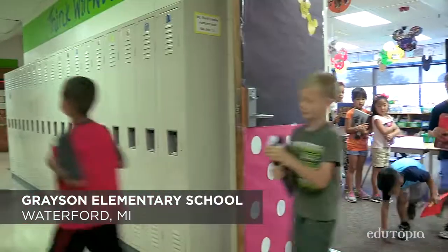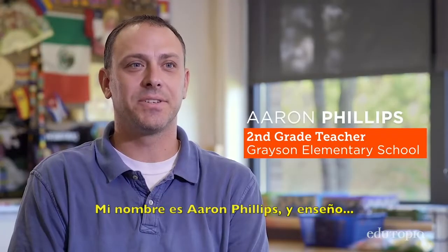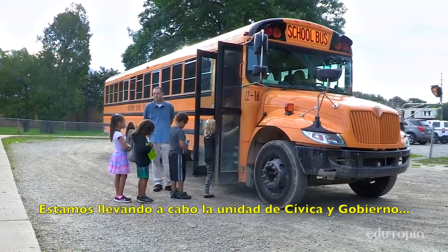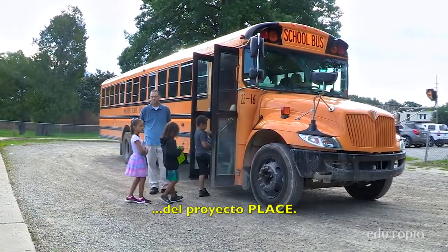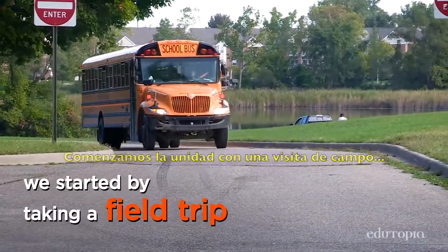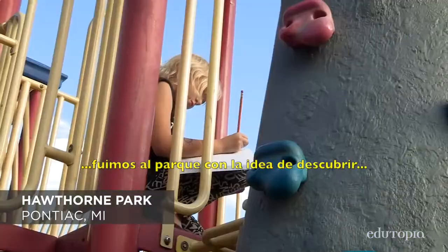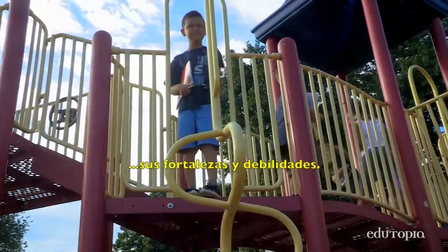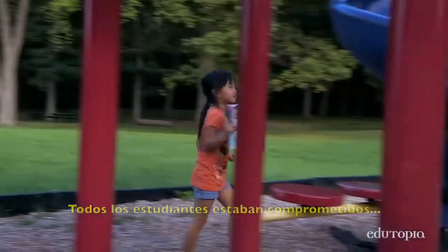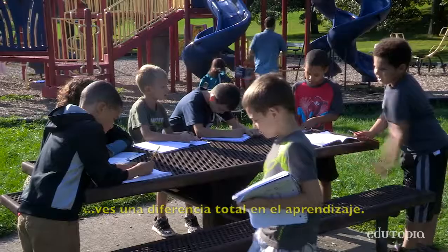So this morning, we are going to go on our field trip to Hawthorne Park. My name is Aaron Phillips. I teach second grade at Grayson Elementary. We are doing the civics and government unit of Project PLACE. We started the unit by taking a field trip. We go to a park and kind of just discover the park and look at its strengths and weaknesses. All the kids were engaged, all the kids were interested — that is when they can shine. You can see a total difference in the learning.